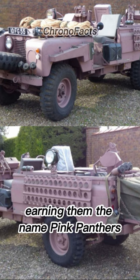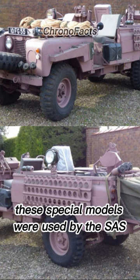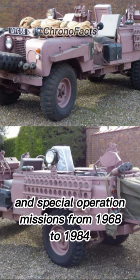Earning them the name Pink Panthers, these special models were used by the SAS for long-distance reconnaissance and special operation missions from 1968 to 1984.